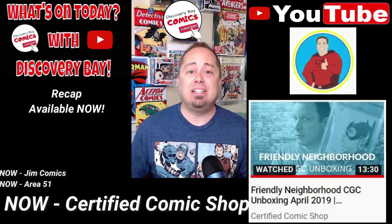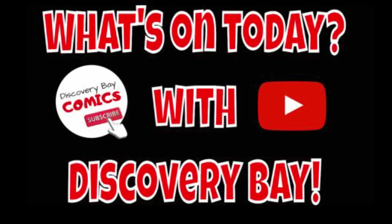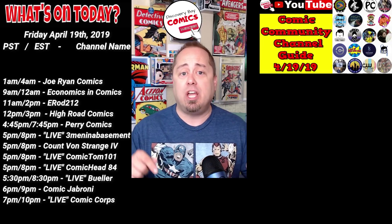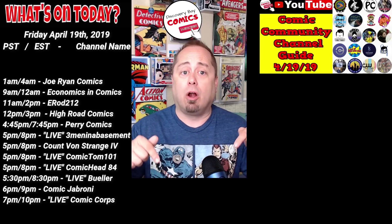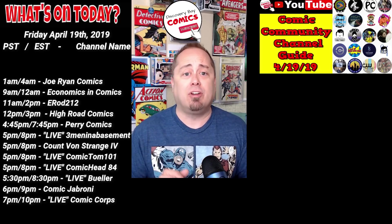Now let's get to today's lineup and find out what's on today with Discovery Bay. All of these times are listed in both Pacific Standard Time and Eastern Standard Time, and all of the channel links with timestamps are in the description below. Today there are 11 shows in the lineup and five are going live.